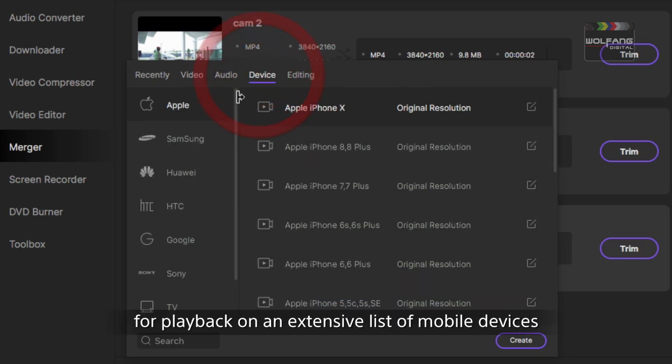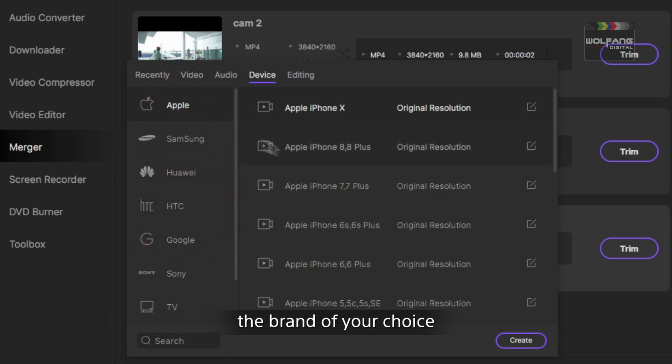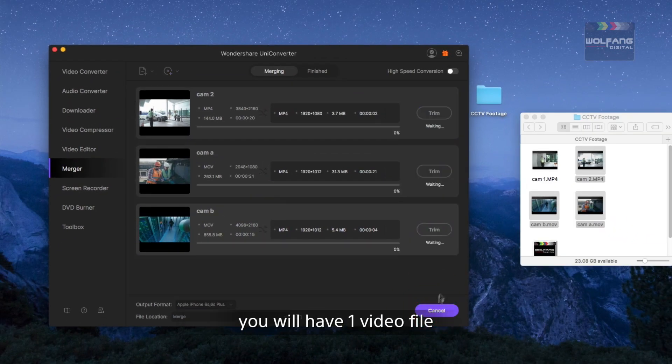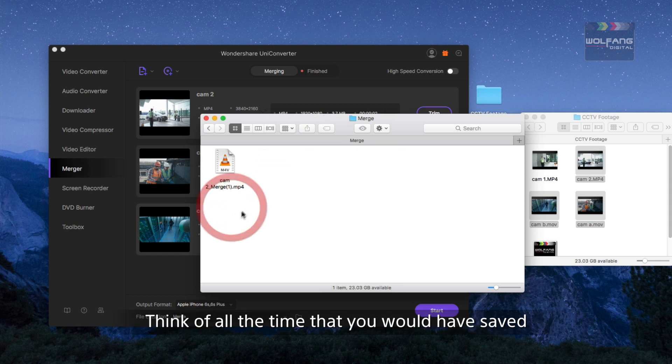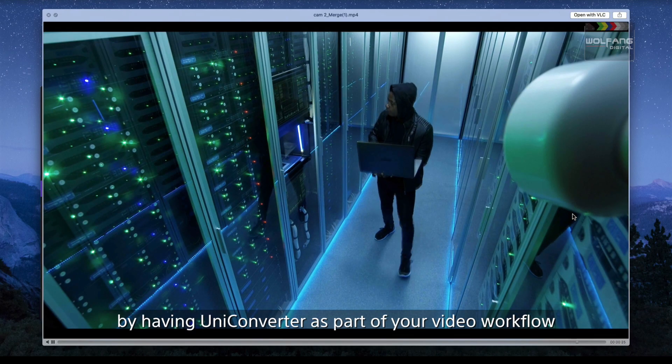Now let's join all these clips into a single video clip. UniConverter can merge your videos into a file for playback on an extensive list of mobile devices. Click on the device tab and choose the brand of your choice. When the merging is completed, you will have one video file with the most important events, instead of the many individual video clips you had to work with. Think of all the time you would have saved by having UniConverter as part of your video workflow.